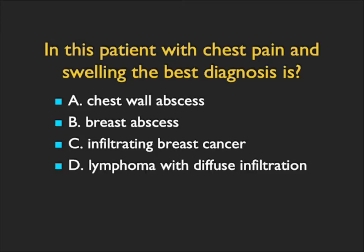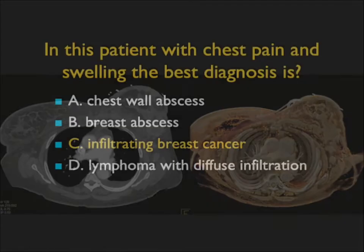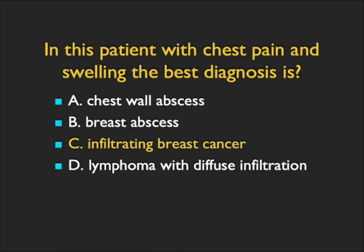This patient had left chest pain and swelling. What's the best diagnosis? You can see the left breast is really swollen, there's edema in the subcutaneous tissues, there's nodularity, and there are masses as well. The patient also has a left pleural effusion. The infiltration is particularly nicely seen in the cinematic rendering. Breast abscesses can occur, but this looks more mass-like — there's a solid mass about four centimeters in the left side of the breast. Lymphoma rarely infiltrates the breast, and you'd also see extensive adenopathy. This was an infiltrating breast cancer with breast enlargement, fixation, infiltration of the subcutaneous tissues and skin, and involvement of the chest wall.